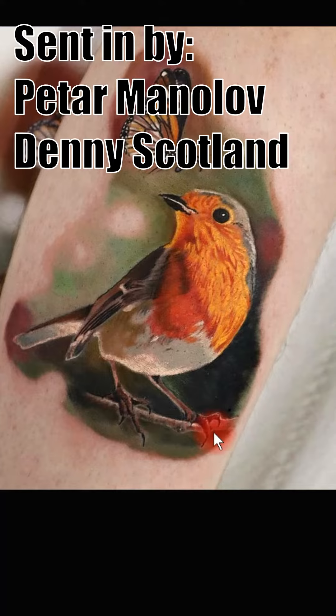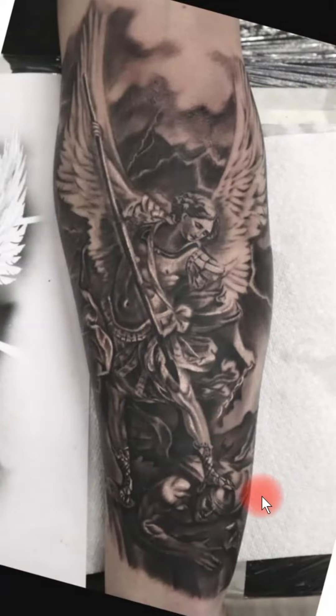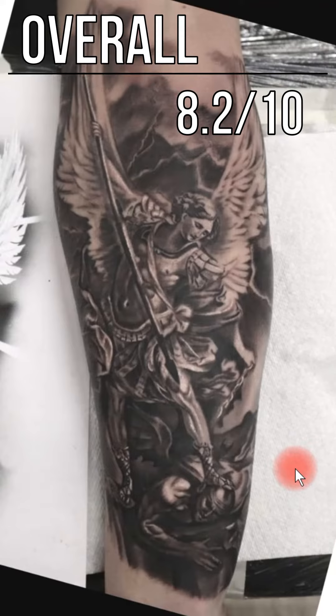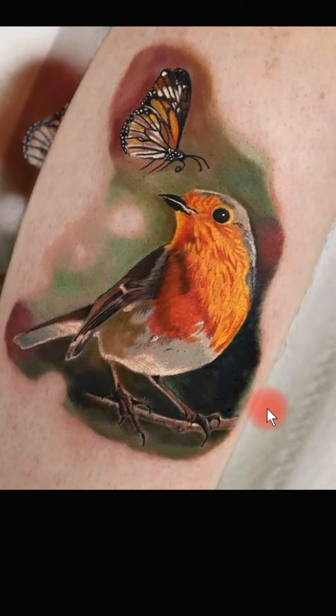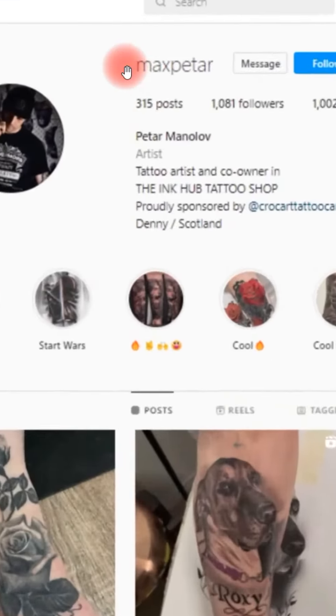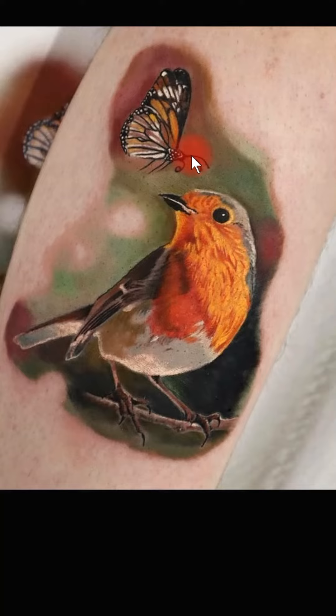This tattoo was sent in by Pitar Manilov from the Ink Hub in Denny, Scotland, and you might recognize that name. He actually sent in a tattoo not too long ago — back then we rated it an 8.2 out of 10, which is a pretty good rating, a really solid piece. But apparently Pitar was not very happy with that, because he wanted to submit this killer piece to try to beat that score. If you want to check out his Instagram, it's MAXPETAR on Instagram, and if you live out there in Denny, Scotland, definitely check out the Ink Hub — they've got some phenomenal artists out there for sure.